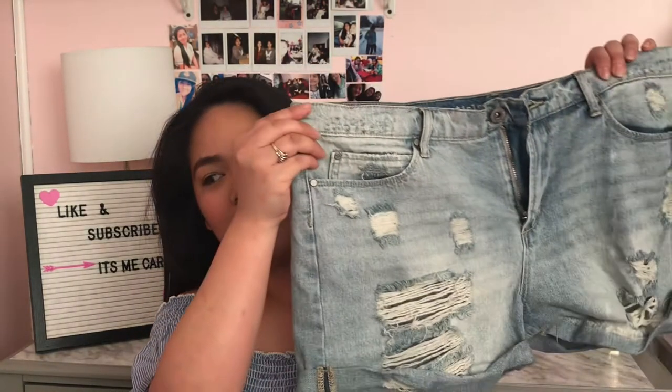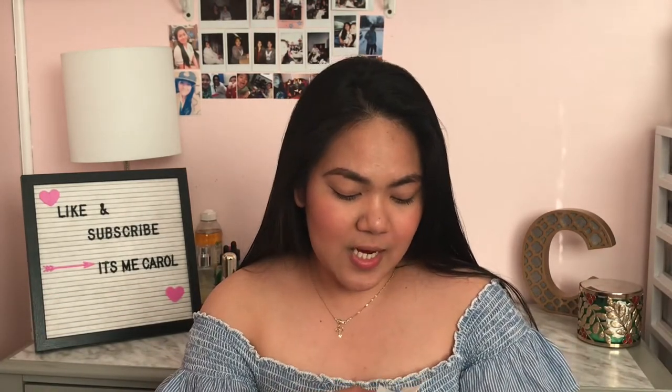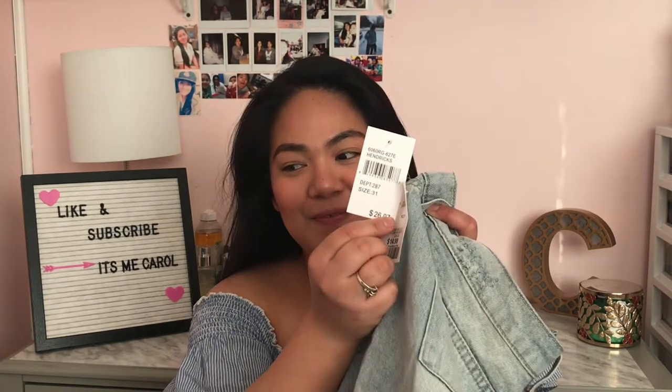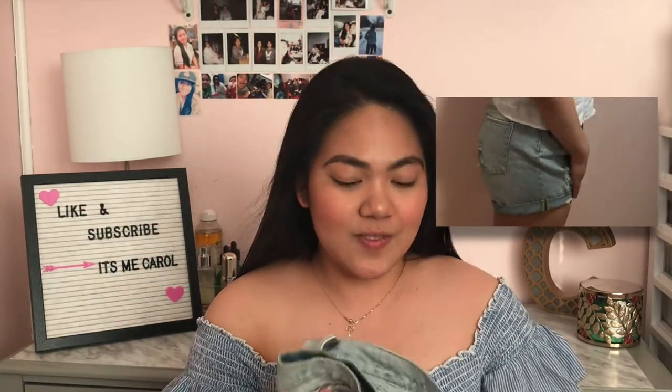The next one is these ripped shorts. I've been wanting a pair of ripped shorts for a while. This one is from the brand Articles of Society. Originally $26.97, I got it for $14.99. The fit is really nice — it's not too short — and I really like this one. Size 10.